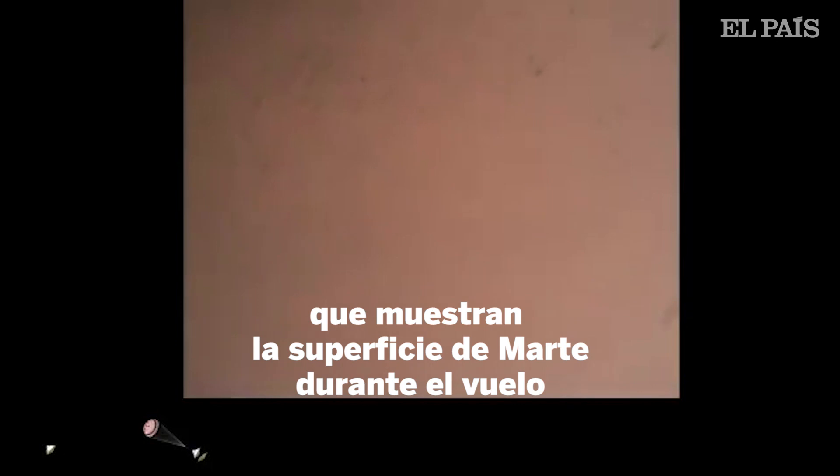The spacecraft has now slowed to subsonic speeds and the heat shield has been separated. This allows both the radar and the cameras to get their first look at the surface. Current velocity is 145 meters per second at an altitude of about 6 kilometers.